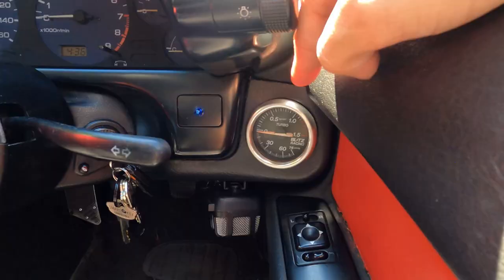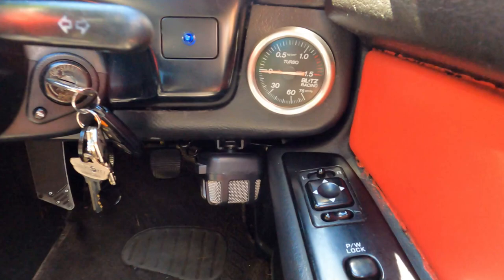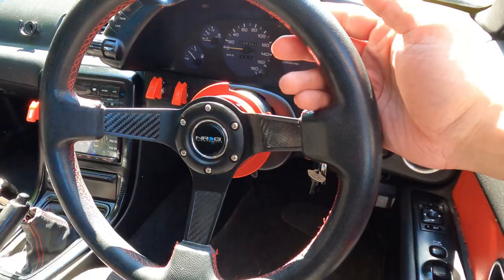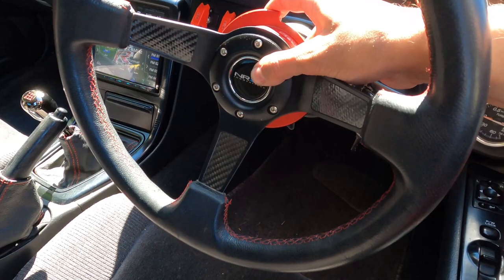Got a Blitz turbo racing gauge here. I went with the NRG steering wheel quick release — so that's pretty cool, you can take it off. I actually just refinished all this, so got that painted.